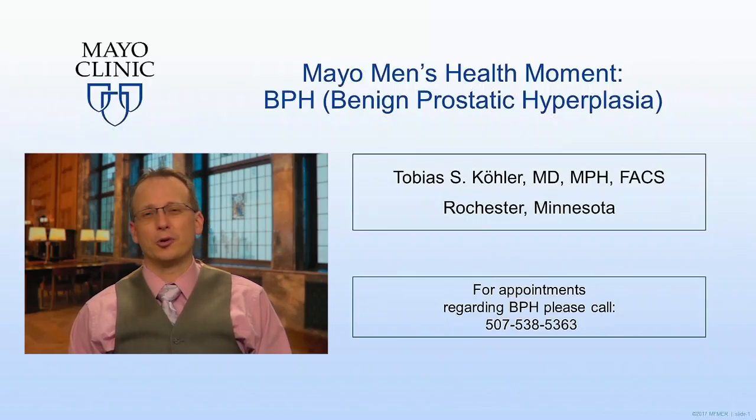Good afternoon. Toby Kohler here for another edition of Mayo Men's Health Moment. Today we're going to talk about BPH, otherwise known as benign prostatic hyperplasia, or prostate problems.